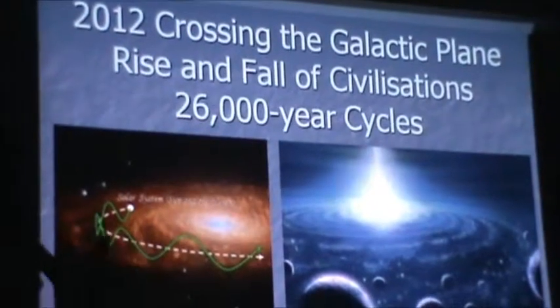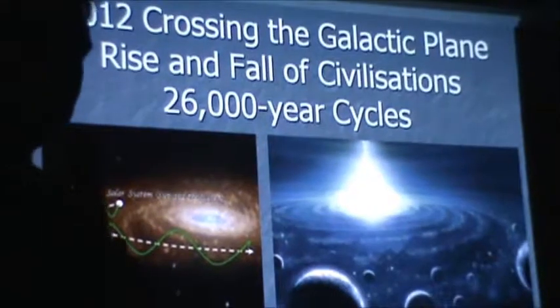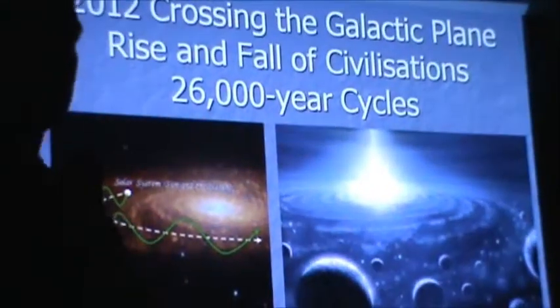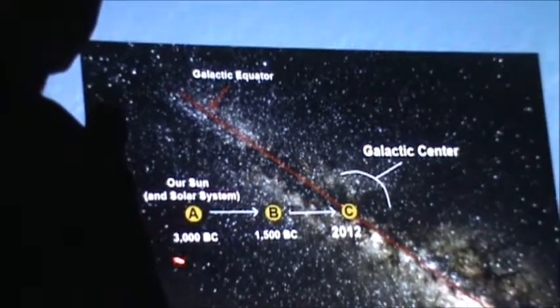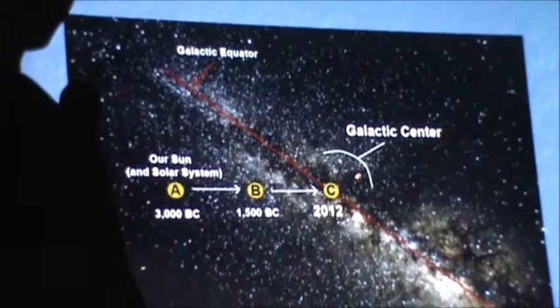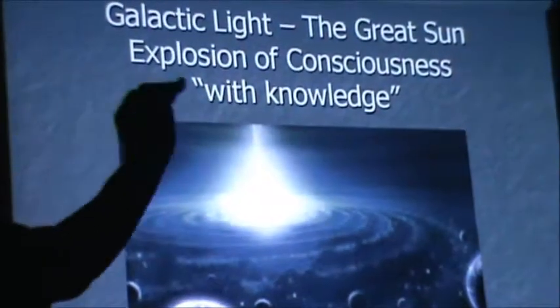We're crossing the galactic plane. We are in 2012, after all — we're seeing the rise and fall of civilizations in these large 26,000-year cycles. This giant spiral that our solar system is on, this orbit it follows, crosses that galactic plane every 13,000 years and completes every 26,000 years. It seems we're at the giant end of that cycle — we were at this point around 3,000 BC, and here we are, just about to pop right over that thing.